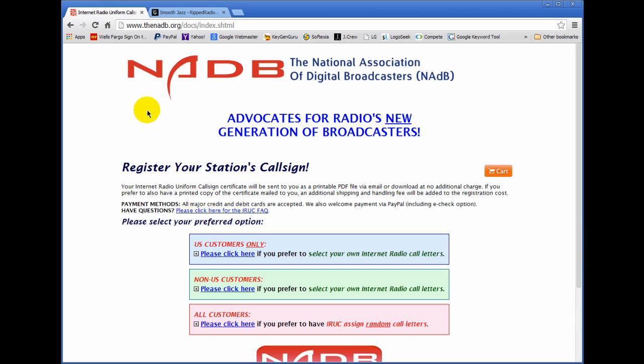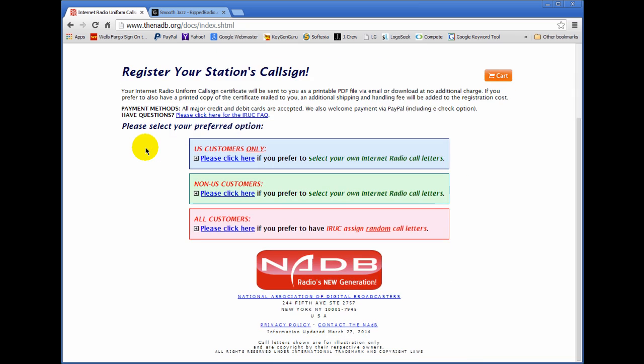So again, go to the website thenadb.org and register your call sign. That's basically all there is to it. This is Ronny J. from internetradiostation.com. Thank you for listening.